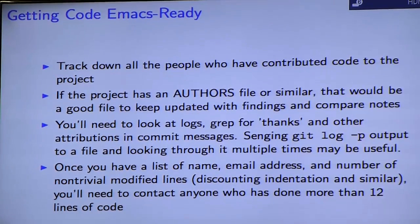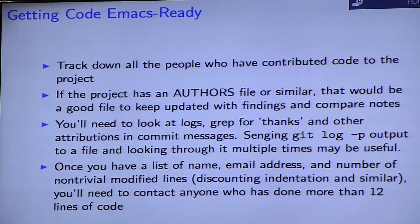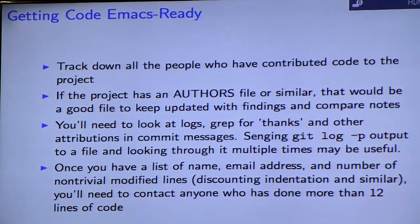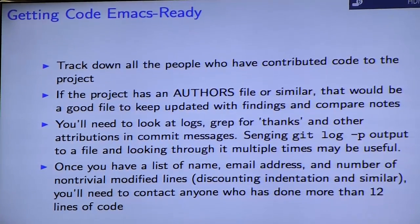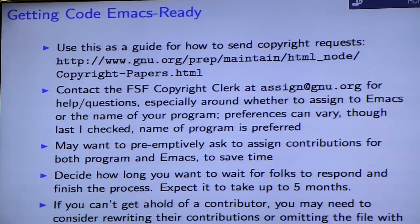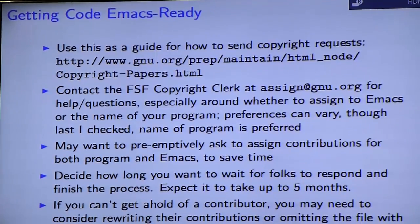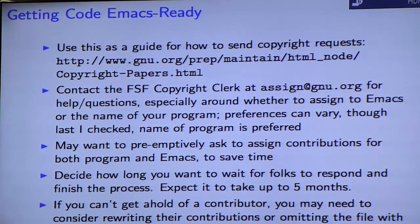Once you have the list and you've counted the number of non-trivial modified lines — you can throw out lines with indentation changes or really trivial changes like a variable rename — if after doing that you have more than 12 lines, then you need to start sending emails in large bulk. Here's the link for how to send those out.